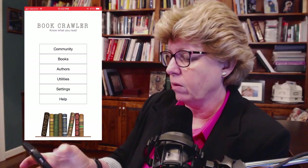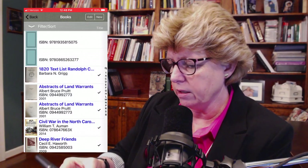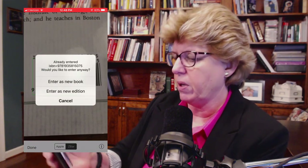So the app we're reviewing today is Bookcrawler — we click on Books. The cool part about this is I've already uploaded a lot of the books that I have on the shelf back there, but I have a new book. So what I can do is go to the back where the barcode is, click on New, and use the ISBN scanner to scan it — and it pops up.